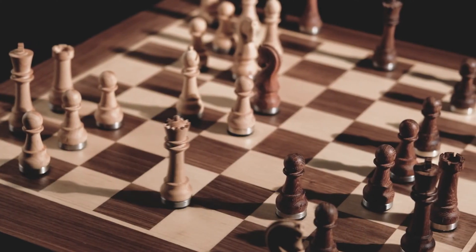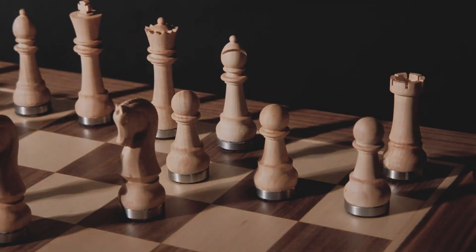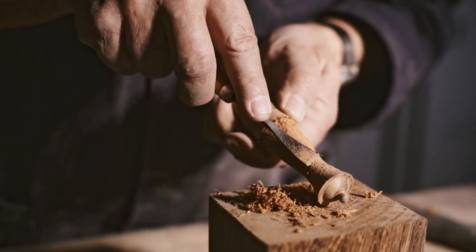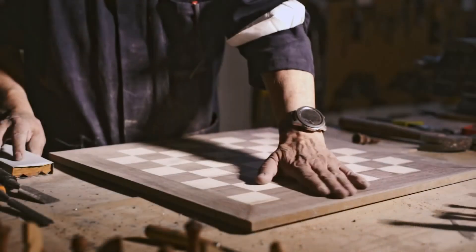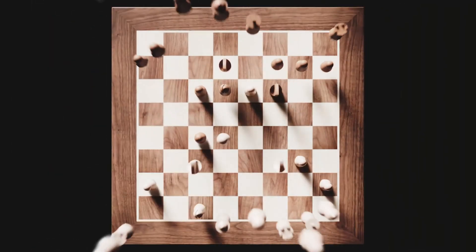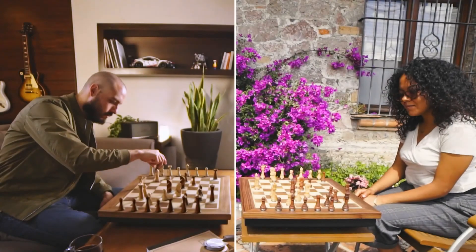Introducing Phantom — the most advanced chessboard in the world. Beautifully crafted in natural wood with the attention to detail that chess deserves. But what makes it extraordinary is inside: a precise mechanism and sensor array allows it to do things no other chessboard can.